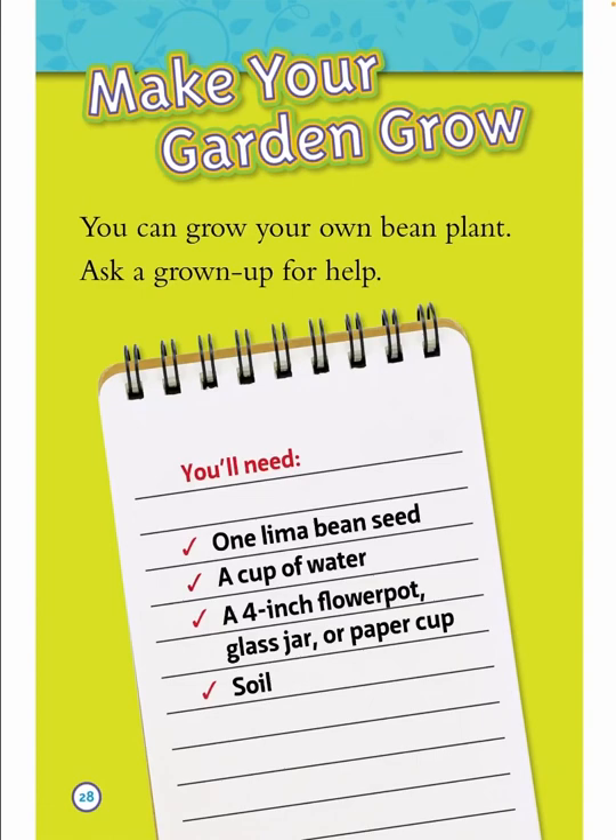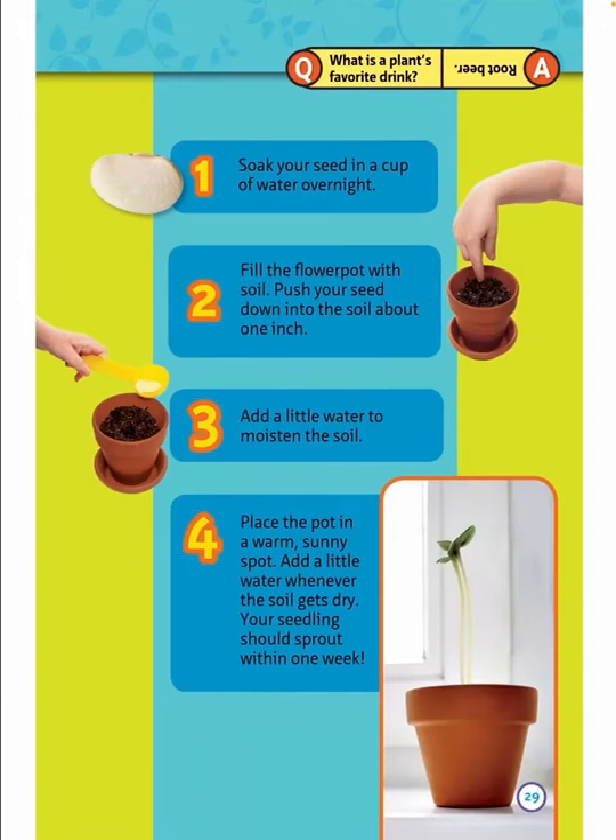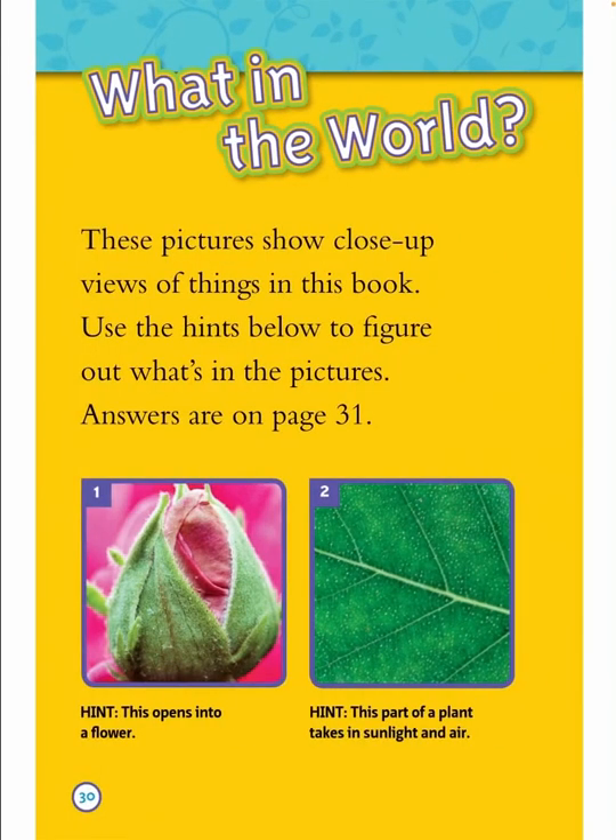Make your garden grow! You can grow your own bean plant — ask a grown-up for help. You'll need one lima bean seed, a cup of water, a four-inch flower pot, glass jar, or paper cup, and soil. Step one: soak your seed in a cup of water overnight. Step two: fill the flower pot with soil and push your seed down about one inch. Step three: add a little water to moisten the soil. Step four: place the pot in a warm, sunny spot and add a little water whenever the soil gets dry. Your seedlings should sprout within one week. What is a plant's favorite drink? Root beer!